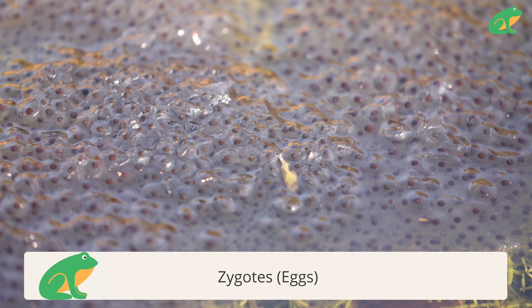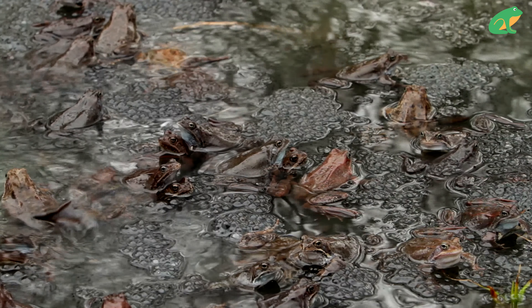Then the female releases her eggs one by one and the male fertilizes them. The newly created zygotes absorb the water around them to form a barrier of protection. Once the parents are done laying the eggs, they leave.